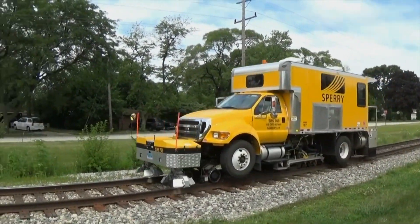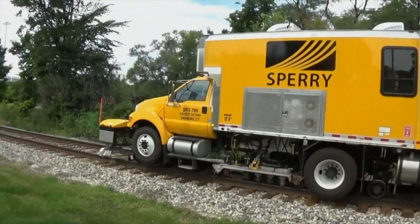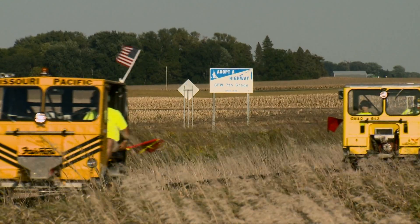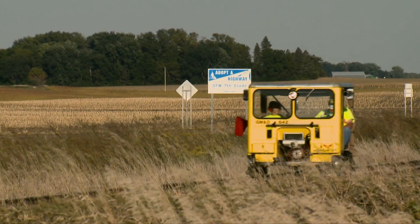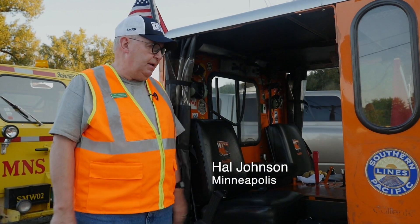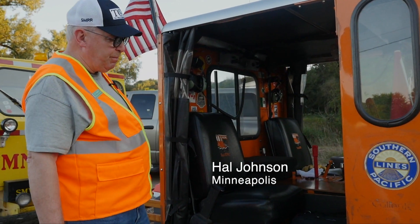With the advent of the high rail, it made motor cars obsolete, and the railroads at the time were selling them for probably $200 or $300 at auction. Now these cars are probably worth $3,000 to $4,000 depending on the nature of the car. This is now my 20th year, and I've had 27,000 miles on the car.